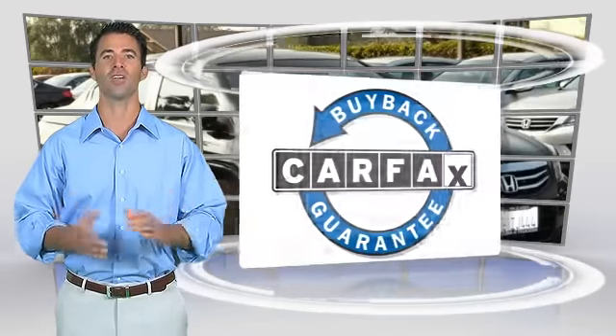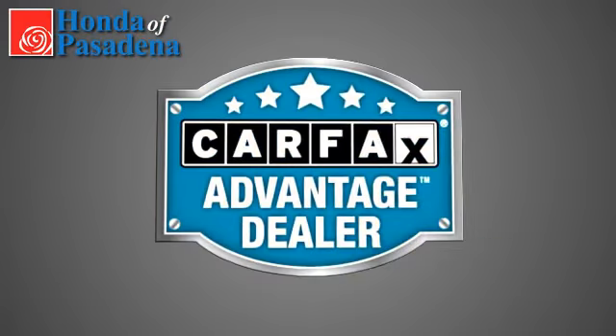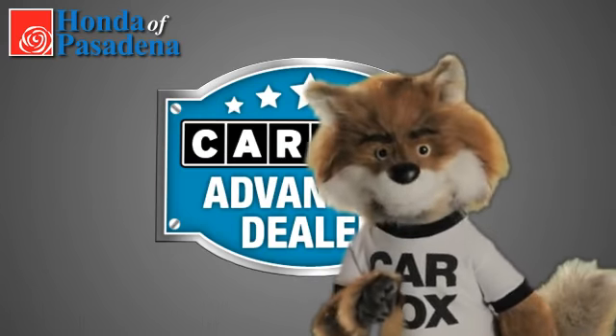This vehicle qualifies for the Carfax Vehicle History Report. Just say, show me the Carfax at Honda of Pasadena, a Carfax Advantage dealer.